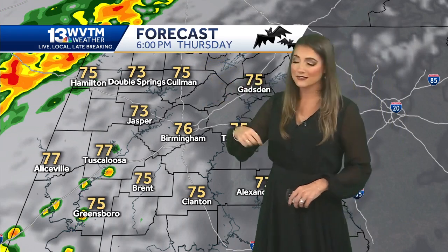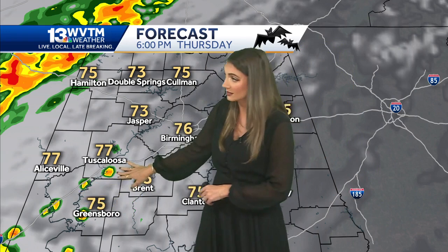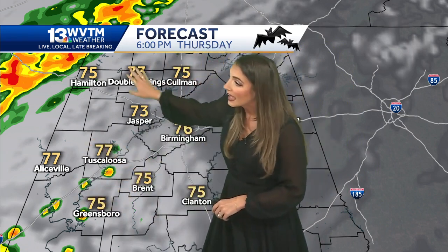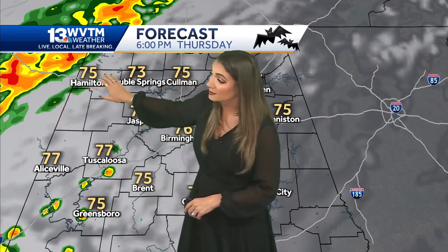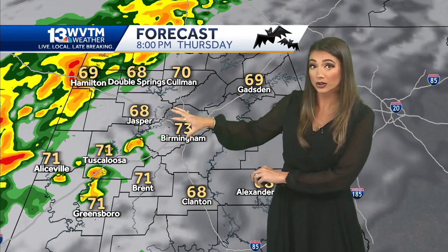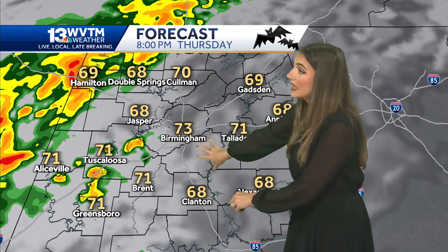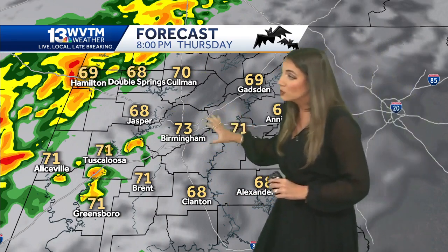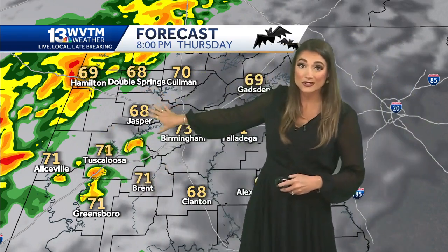Official sunset time is 5:55. At six o'clock, we start to see a few isolated showers into the forecast for counties like Greene, Tuscaloosa, Pickens, Bibb, and also watching some showers in parts of Marion and Lamar counties. As we move the clock towards 8 PM during our trick-or-treating hours, everybody along and east of I-65 stays dry through the evening. It's west of I-65 where we will be dodging a few showers and even the potential for a rumble of thunder.